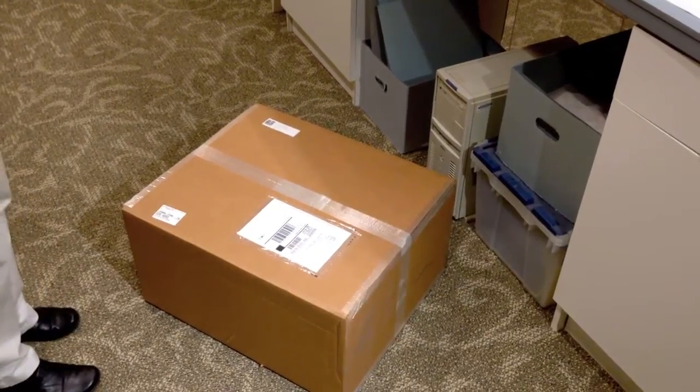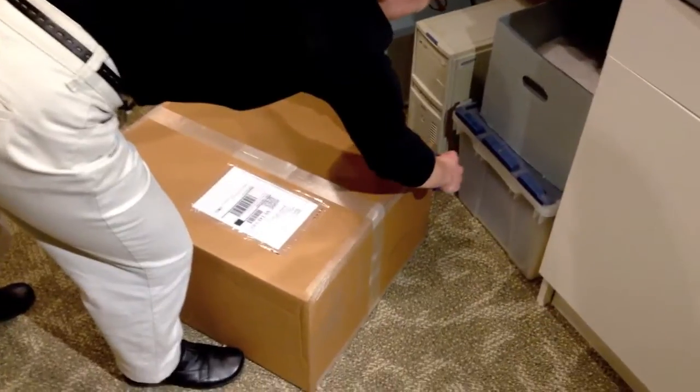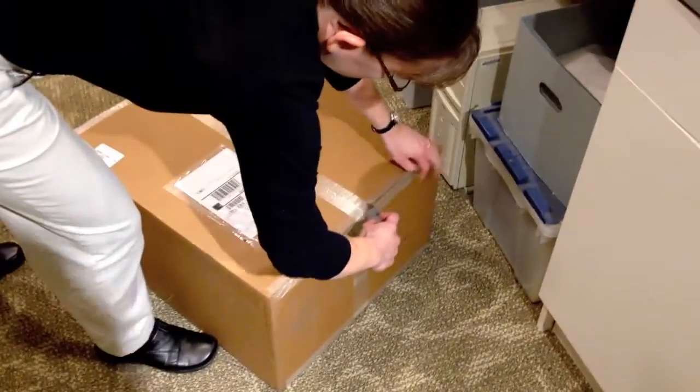Here we are at Theodore Roosevelt's inaugural site. Our box from the Northeast Document Conservation Center has acclimated and now we'll work on opening it.